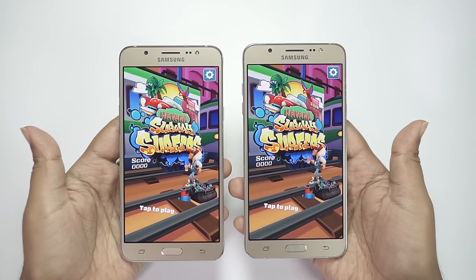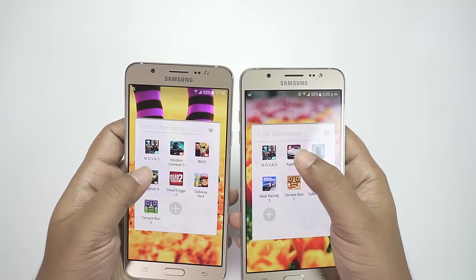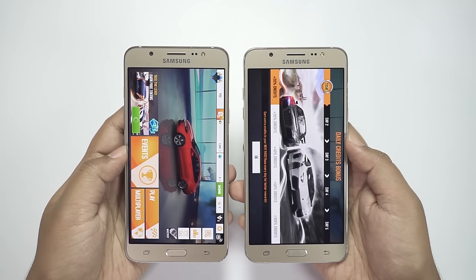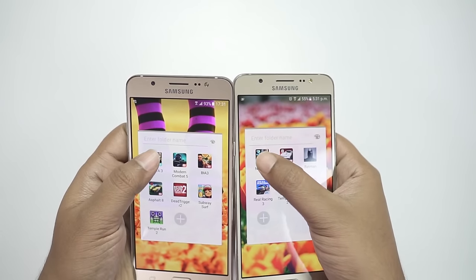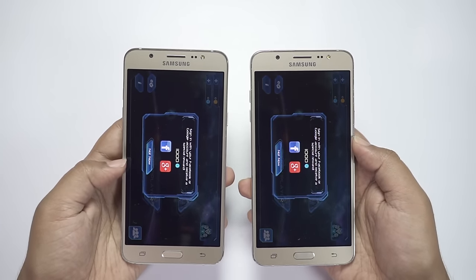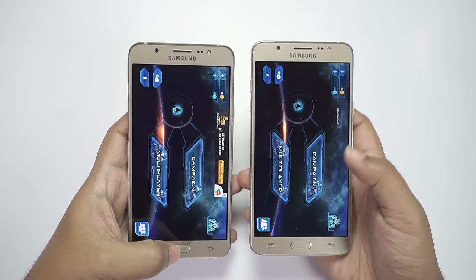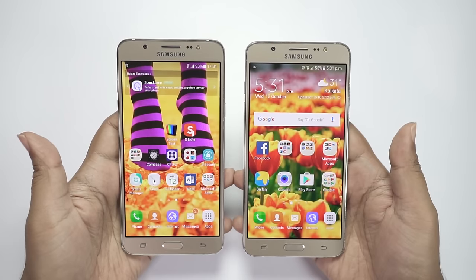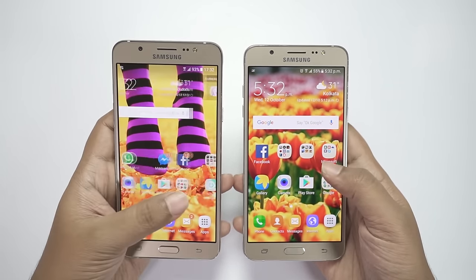It was very close, though I think the On 8 was momentarily faster. Next I have Asphalt 8 — once again it's very close. Next we have Nova 3, and this time the On 8 loaded this huge game much faster. As you know, there is 3GB of RAM on the On 8 and 2GB on the J7, so the J7 has to close some applications to make space for these games — that might be the reason the On 8 is quicker.